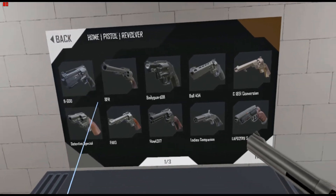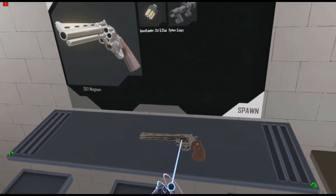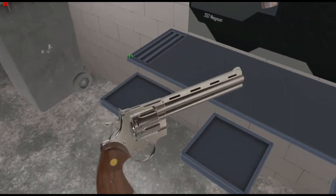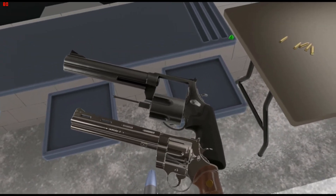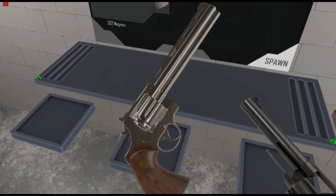An entirely new revolver frame had to be built to handle the extreme power of the 500 Magnum cartridge. Let me spawn a regular .357 — this is a Colt Python, classic gun. Put it next to the Smith & Wesson 500 and... yeah. Smith & Wesson 500 next to a .357. We'll look at .22 as well.